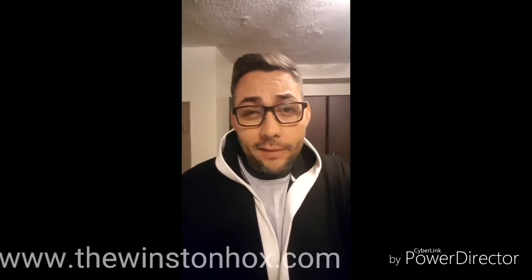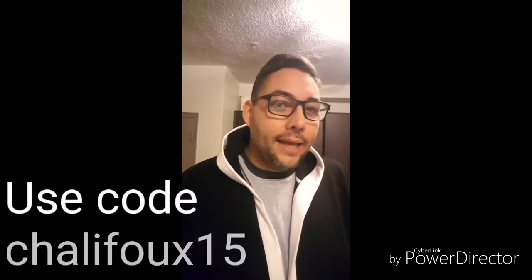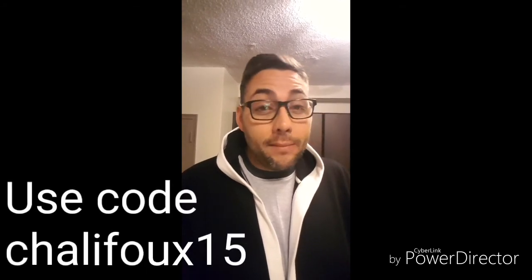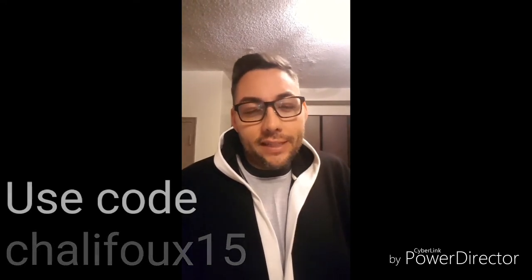If you're interested in signing up for the Winston Box, head over to winstonbox.com. When you go to checkout, add the code 'shallafoo15' to get $15 off your first box. Thanks, and we'll see you next month!